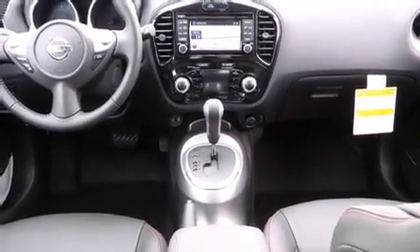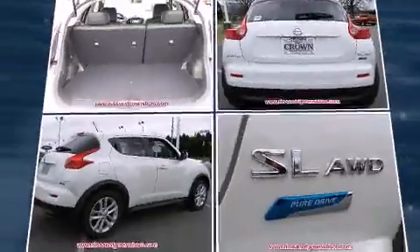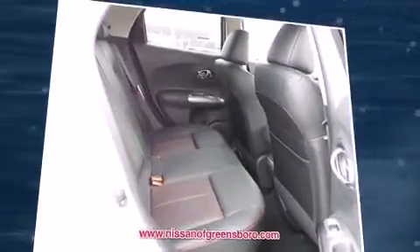Nissan infused the interior with top-shelf amenities such as a trip computer, rear wipers, and remote keyless entry. Premium sound drives six speakers, providing you and your passengers a sensational audio experience.